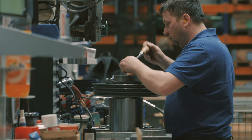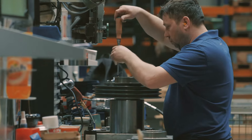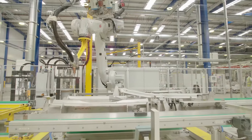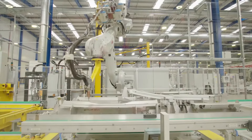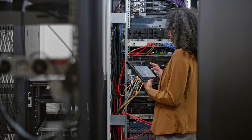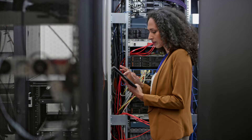They read blueprints and diagrams to assemble parts or machines and verify that specifications are met. They operate machines to make parts, repair and calibrate assemblies and robotic equipment, and conduct tests to assure the quality of operation. They also document test results for reports.